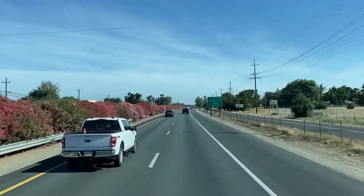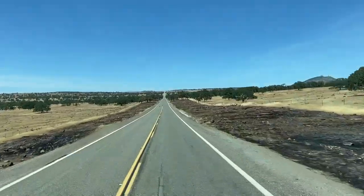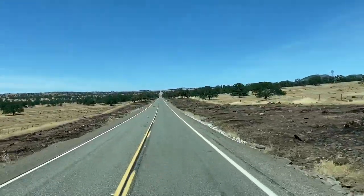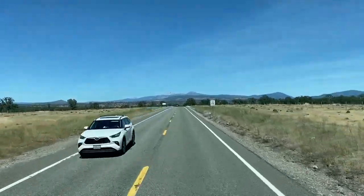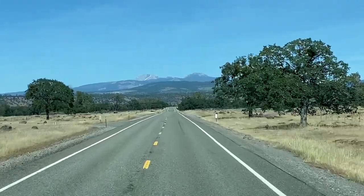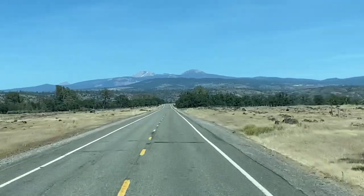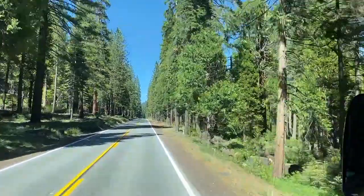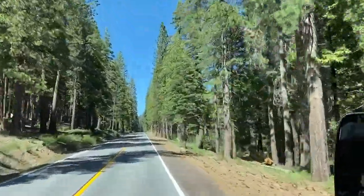Lassen Volcanic National Park, located in Northern California, was established as a national park in 1916. It's 106,000 acres in size and averages half a million visitors per year. It's one of the few areas in the world where all four types of volcano can be found: Plug Dome, Shield, Cinder Cone, and Stratovolcano.